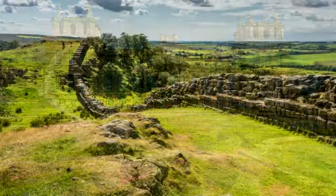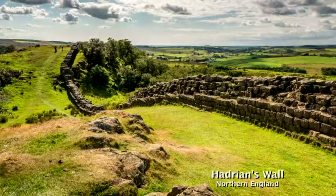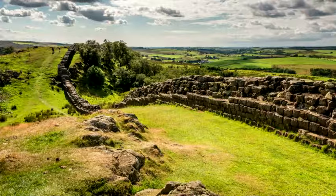In England's far north, an ancient wall runs 84 miles from coast to coast. It was constructed by the Roman emperor Hadrian in order to keep Scottish tribes from invading his lands. That was 1,900 years ago, back when England was the Roman province of Britannia.